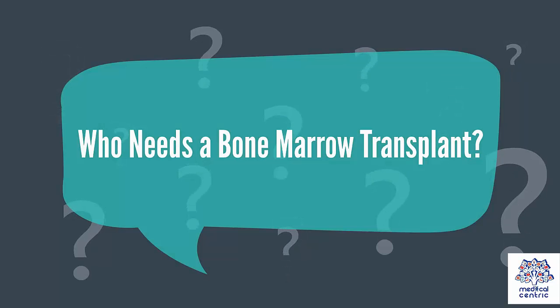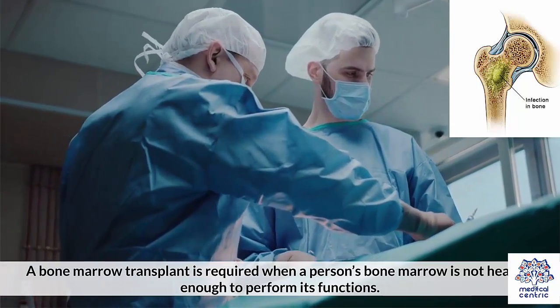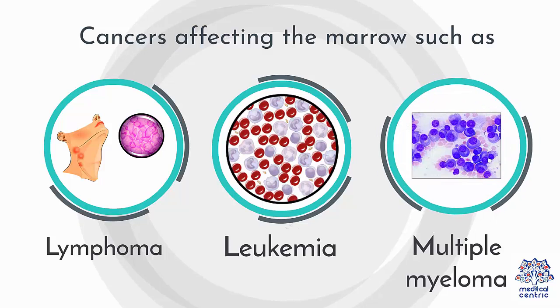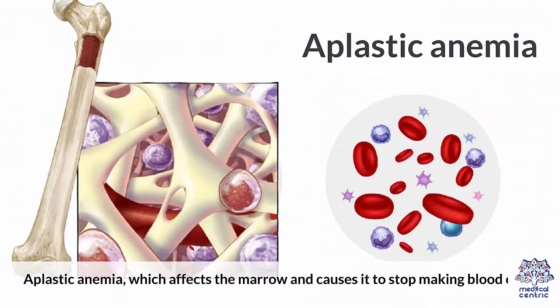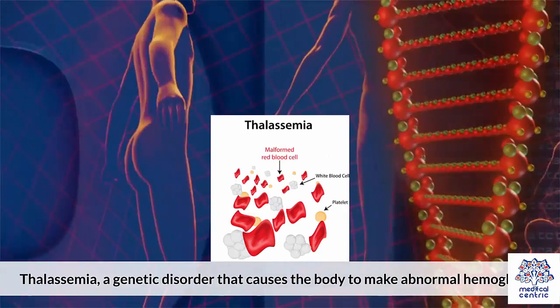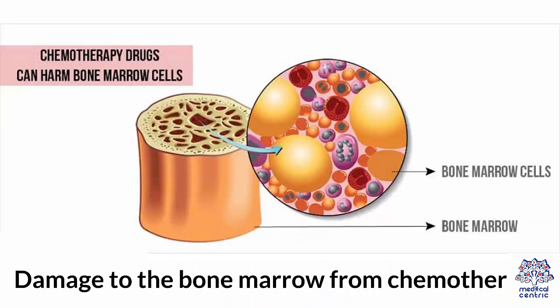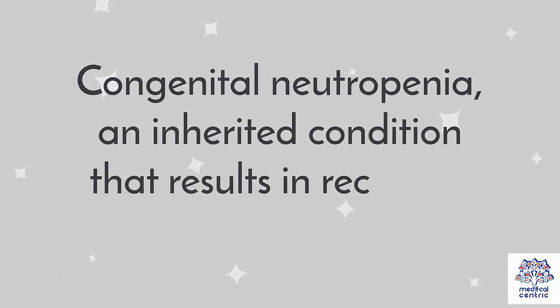Who needs a bone marrow transplant? A bone marrow transplant is required when a person's bone marrow is not healthy enough to perform its functions. This may be due to conditions such as: cancers affecting the marrow, such as lymphoma, leukemia, and multiple myeloma; aplastic anemia, which affects the marrow and causes it to stop making blood cells; thalassemia, a genetic disorder that causes the body to make abnormal hemoglobin; and damage to the bone marrow from chemotherapy.